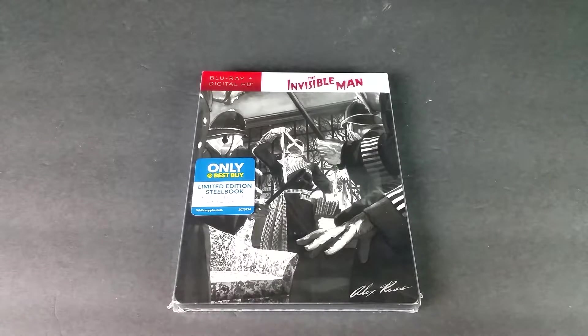Hi guys, Bob for Bob's Movie Review here, and today I'm bringing you the only at Best Buy, The Invisible Man Steelbook Unboxing.